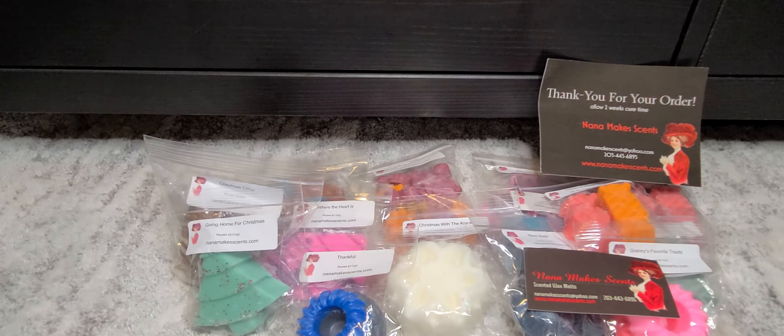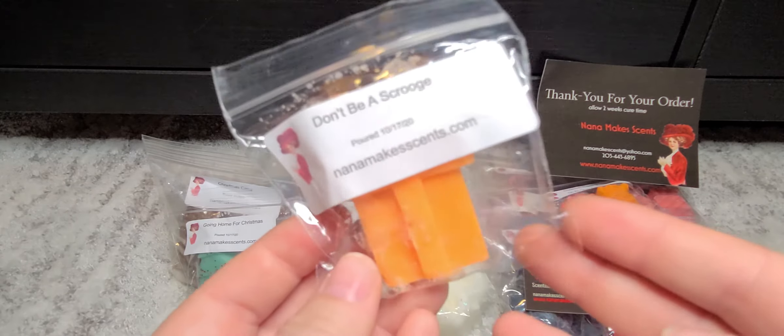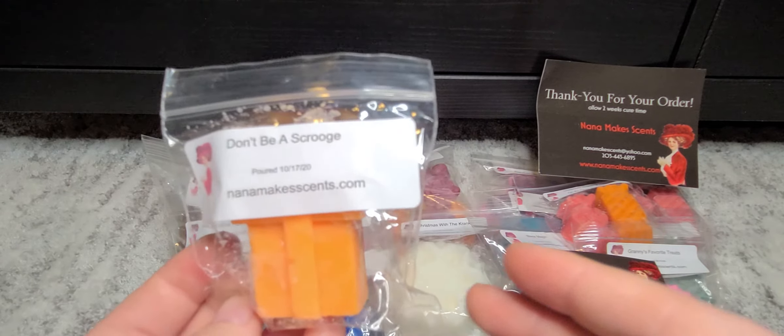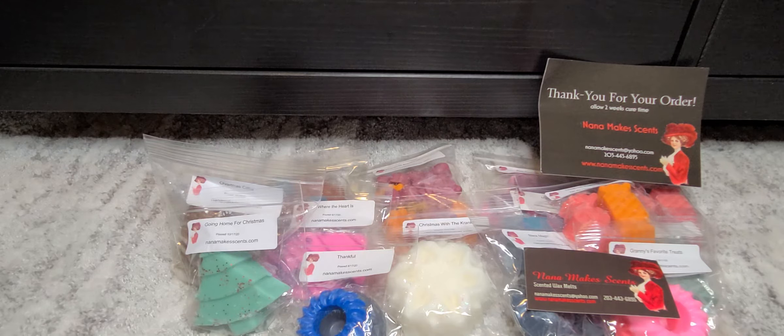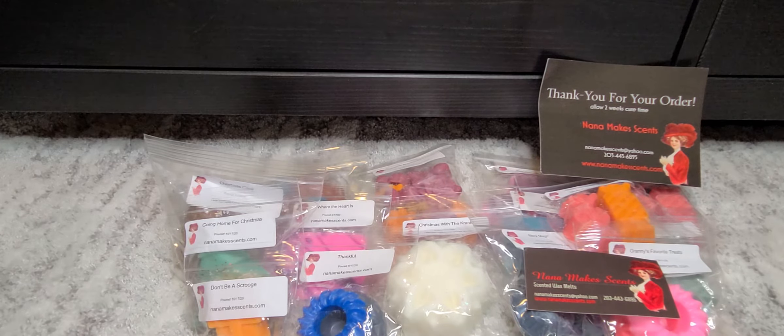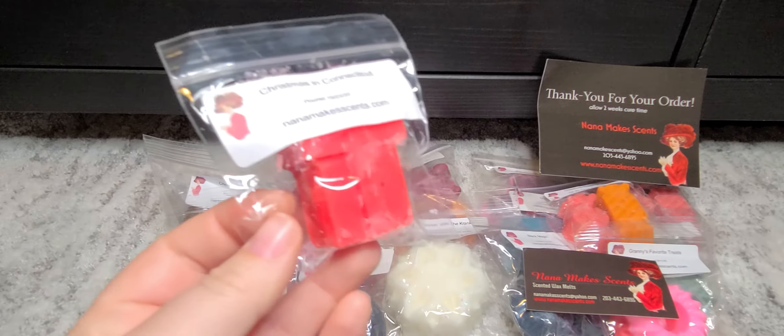She sent so many samples — six samples, that's crazy. The first one is Don't Be a Scrooge. I was going to get this one and ended up not because I didn't think I would like it. It smells like mahogany, which I'm not a super big fan of — it kind of tends to give me a headache. So I don't think I'll be picking up any of that.